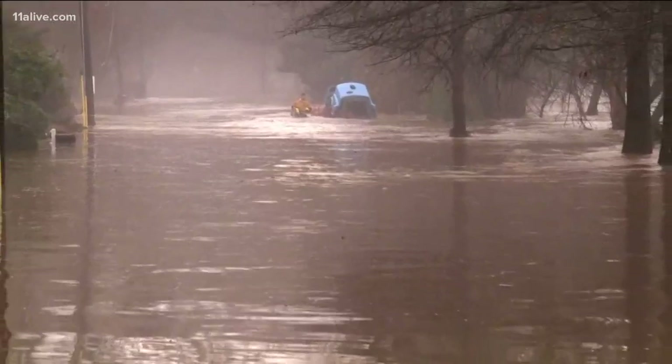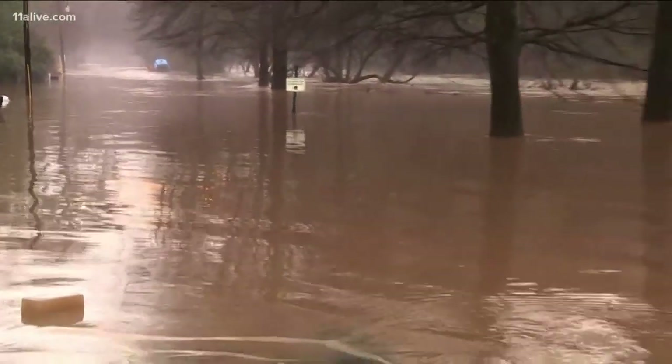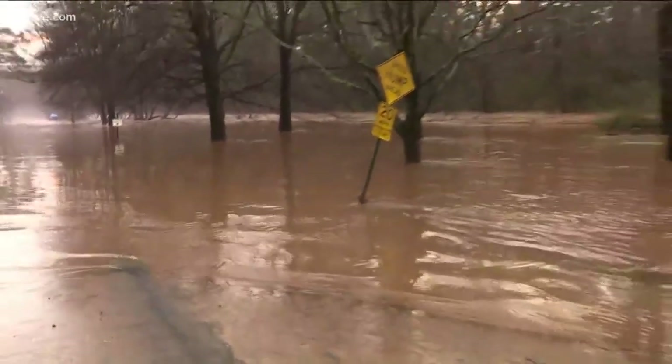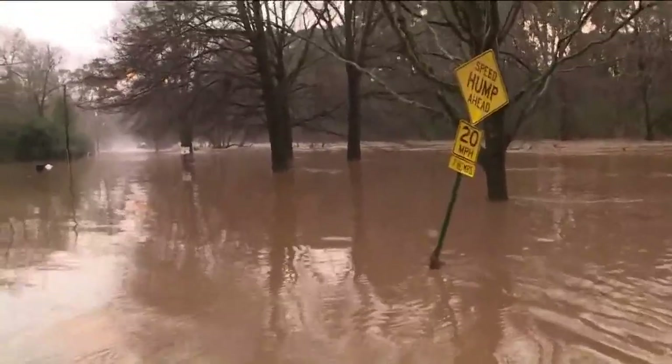Well, if you follow some safety tips, there's nothing to be scared about when it comes to major flooding like this. Number one, what I don't want you to do — you can see a guy out there right now wading in the water. That's not what you want to do when you see floodwaters.